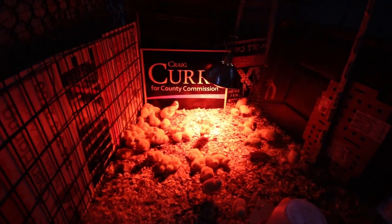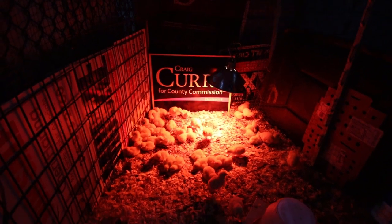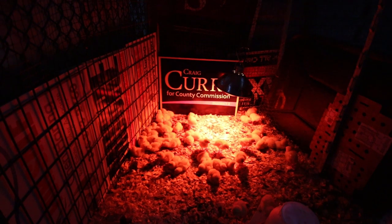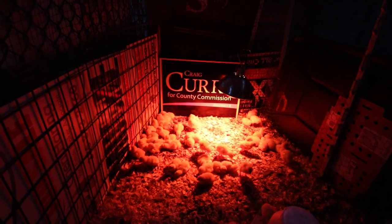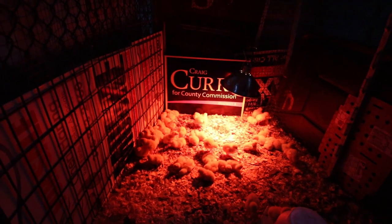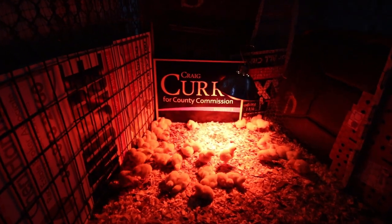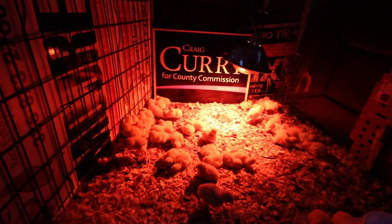So we have transitioned our outdoor chicken coop into a brooder. We've divided it in half and done some things to keep the wind off of them. We are expecting a freeze this weekend, so we are going to need to fortify them some more.